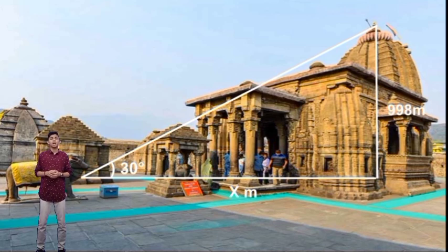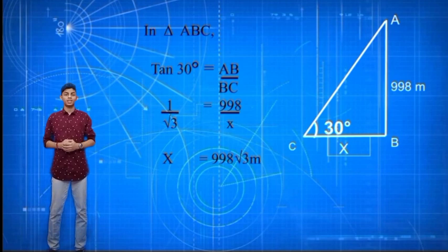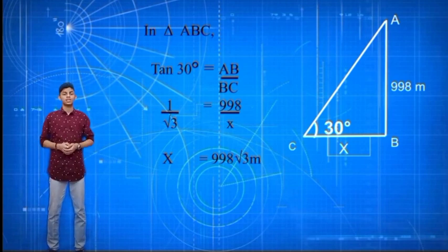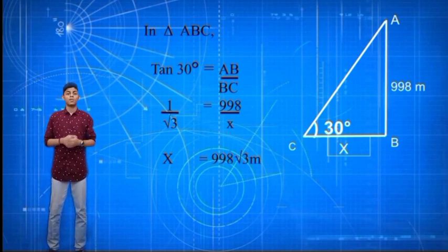Now, if I know the angle at which I am looking, can I find how far I am from the temple? Yes, we can using trigonometry. Let's make the figure clearer. Let's say the angle at which I am looking is 30 degrees and the height of the temple is 39.8 meters. Let the base distance be x meters. Which trigonometric ratio is appropriate here? It is tan. Taking tan 30 in triangle ABC, we get AB over BC. We know that tan 30 is 1 over root 3, which implies 1 over root 3 equals 39.8 over x. Cross multiplying, we get x equals 39.8 root 3 meters.